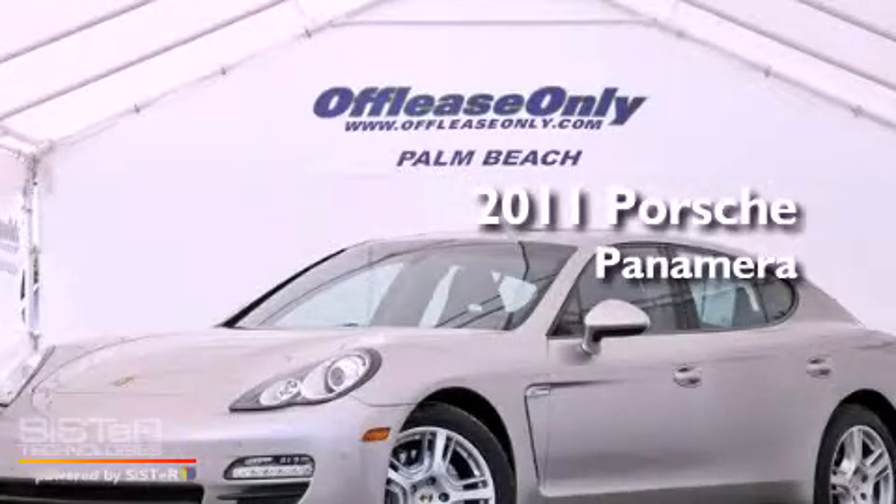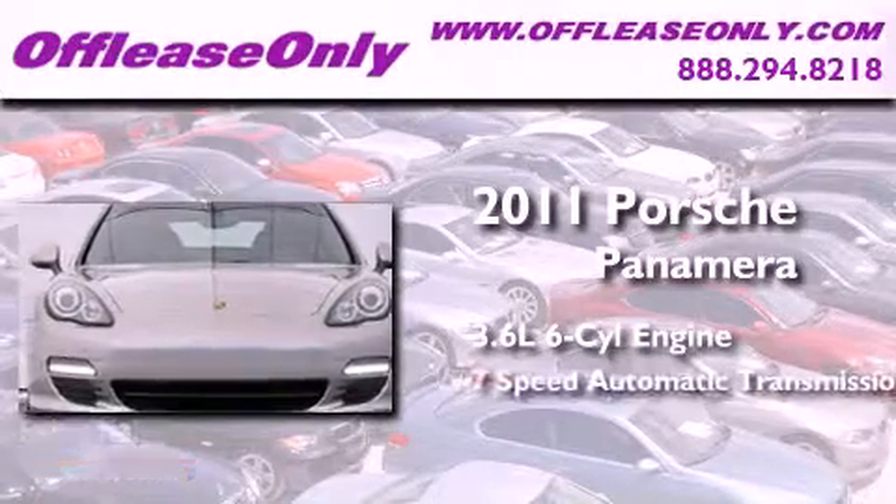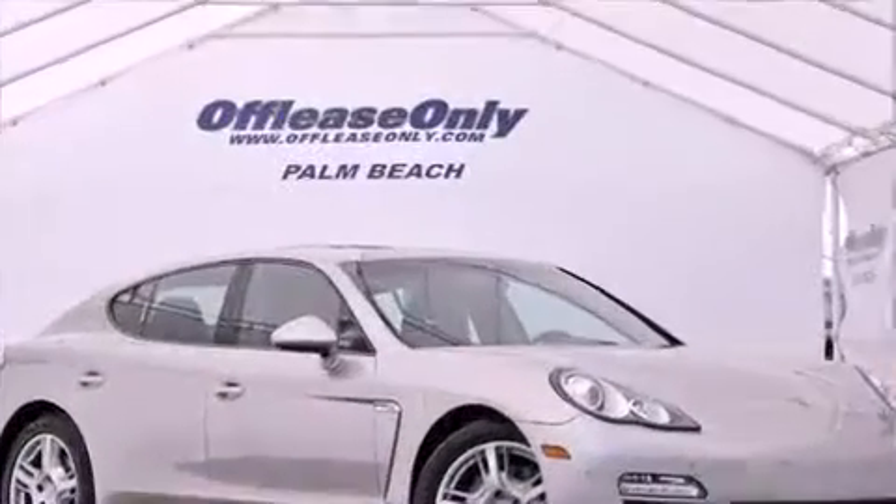This is a 2011 Porsche Panamera. It features a 3.6-liter, six-cylinder engine, a seven-speed automatic transmission. Plus, having just come off lease, this Porsche is in like-new condition.